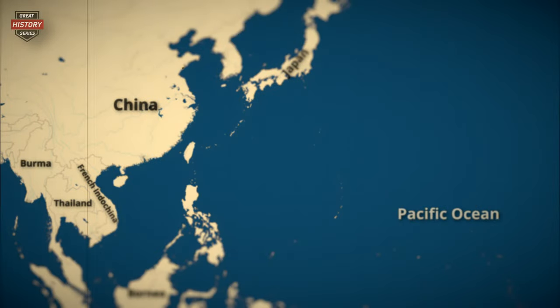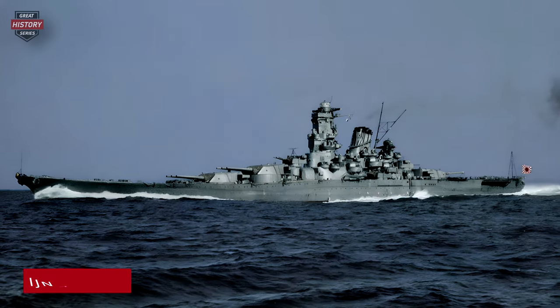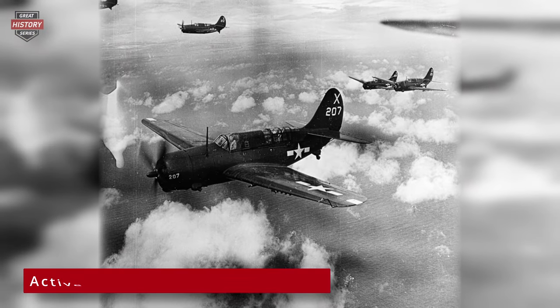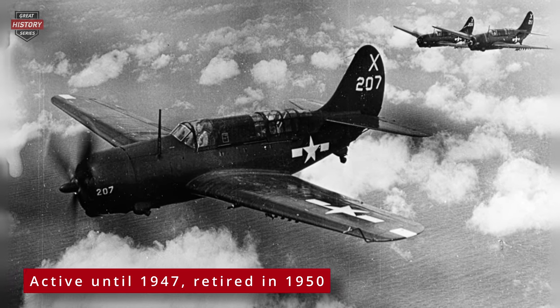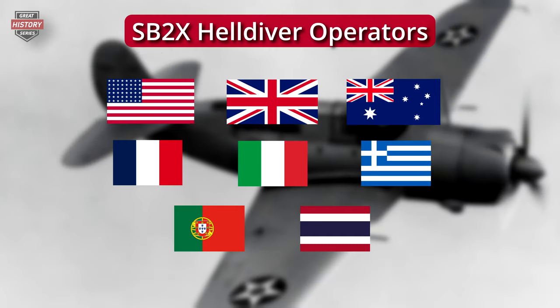The Helldiver was also present in the battles of Iwo Jima and Okinawa, where they participated in the sinking of the battleship Yamato. Additionally, they were deployed in the 1945 assaults on the Ryukyu Islands and the Japanese home island of Honshu, conducting tactical attacks on airfields, communications, and shipping. The SB2C continued its service in active-duty U.S. Navy squadrons until 1947 and remained in Naval Reserve Aviation units until 1950. Surplus aircraft found new homes in the Naval Air Forces of France, Italy, Greece, Portugal, and Thailand.